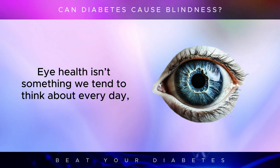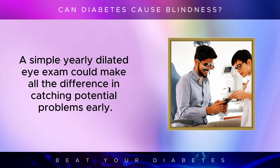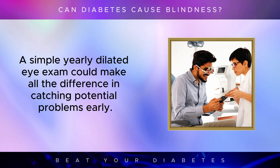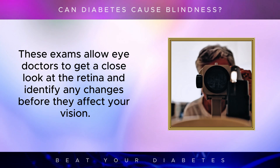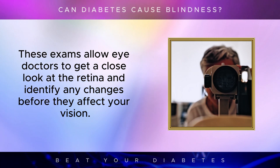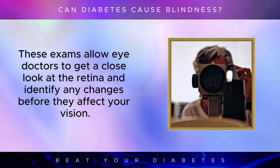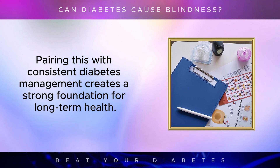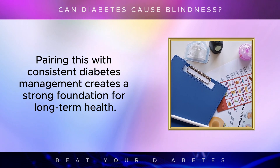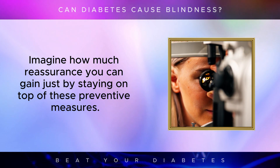Eye health isn't something we tend to think about every day, but for someone with diabetes it's a topic that deserves regular attention. A simple yearly dilated eye exam could make all the difference in catching potential problems early. These exams allow eye doctors to get a close look at the retina and identify any changes before they affect your vision. Pairing this with consistent diabetes management creates a strong foundation for long-term health.